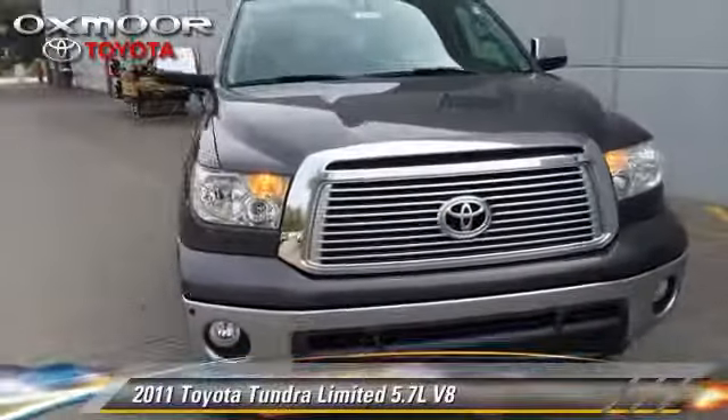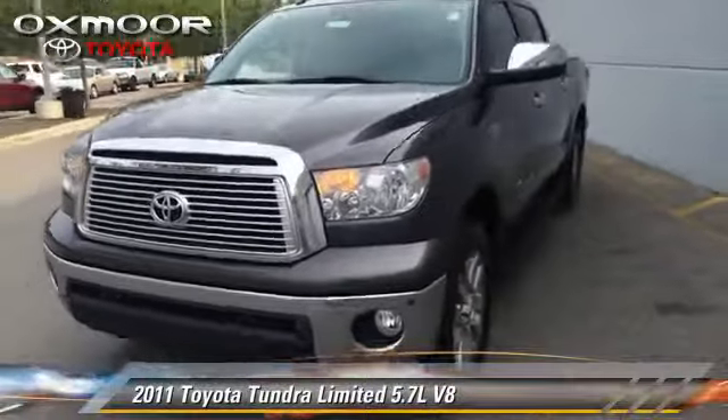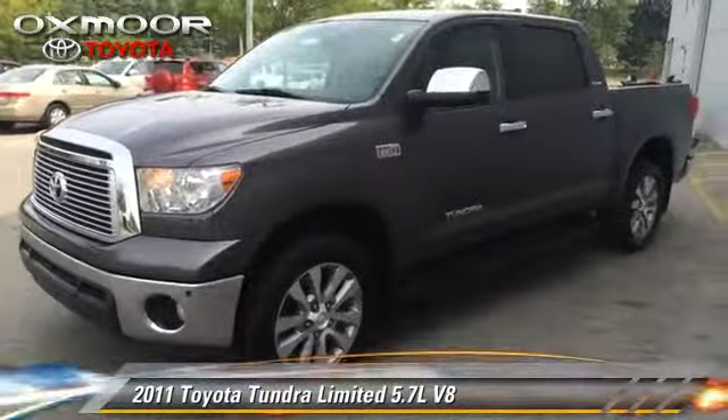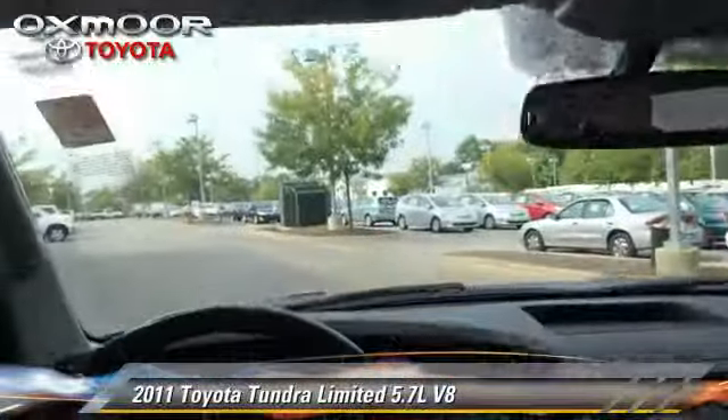The 2011 Toyota Tundra Limited, powered by a 5.7 liter V8 engine with a 6-speed automatic transmission. This vehicle gets up to 17 miles per gallon.